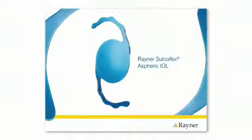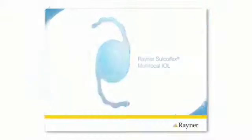There are three types of Rayner Sulcoflex intraocular lenses. The Sulcoflex Aspheric IOL helps to reduce optical aberrations in your vision that can cause your vision to be less crisp and distorted. The Sulcoflex Toric IOL helps to reduce residual astigmatism. And the Sulcoflex Multifocal IOL helps restore near, intermediate and far vision.